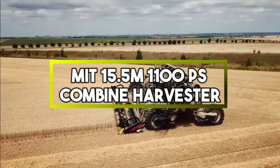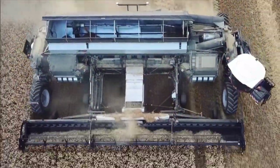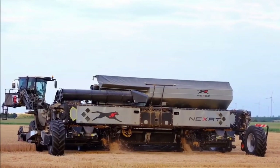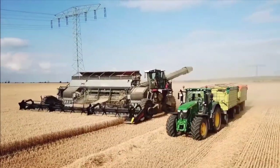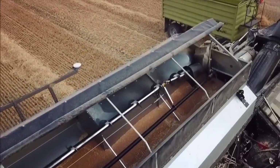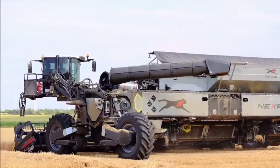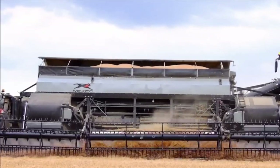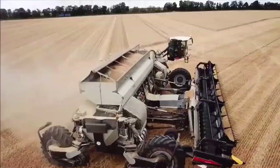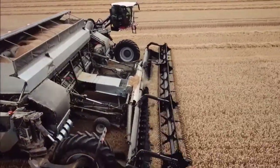MIT 15.5 M1100PS Combine Harvester. It is a powerful agricultural machine used for harvesting crops like wheat, corn and other grains. With a robust 1100 horsepower engine, it's designed to efficiently cut, thresh and separate grains from their stalks in a single pass. This high level of power enables it to handle large fields and heavy crop loads effectively. It refers to its cutting width of around 20 meters, representing advanced agricultural technology, offering farmers the ability to maximize crop yields while minimizing labor and time requirements.